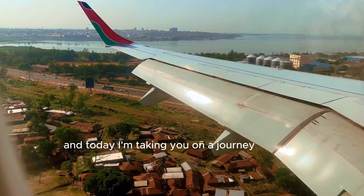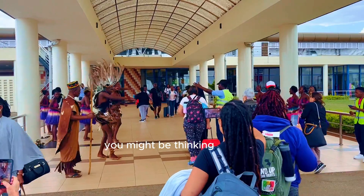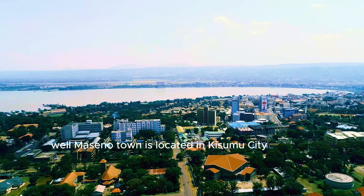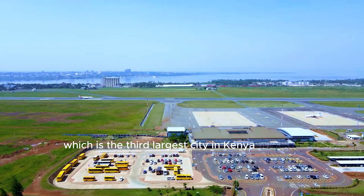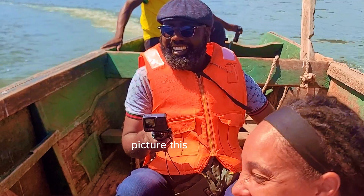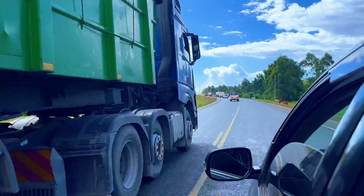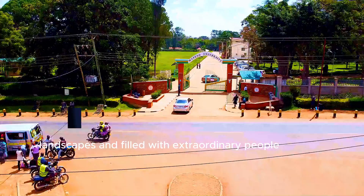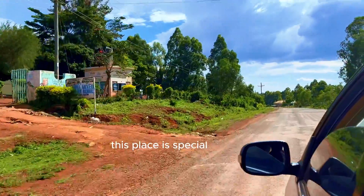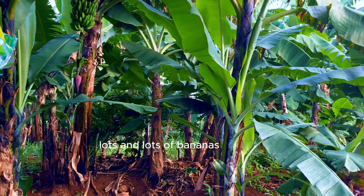Hey YouTube, this is ThinkMuseums and today I'm taking you on a journey to my little slice of heaven — Maseno. You might be thinking, where the heck is Maseno? Well, Maseno town is located in Kisumu City, the third largest city in Kenya, on the shores of Lake Victoria. It's a picturesque village nestled in the heart of Africa, surrounded by breathtaking landscapes and filled with extraordinary people. This place is special — it's the center of the world. Lots and lots of bananas too!